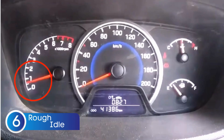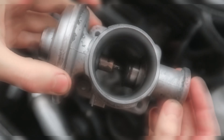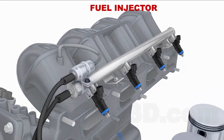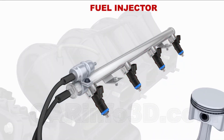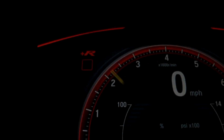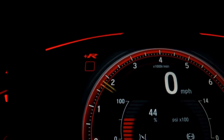Symptom number six is a rough idle. When the EGR valve is stuck open, it lets in too much exhaust gas into the combustion chamber. This throws off the air-fuel mixture, which should ideally be perfect for smooth operation. With the wrong mixture, the engine struggles to maintain a steady idle — your car idles rough, and you might hear rattling noises that sound like your car is having a bad day.